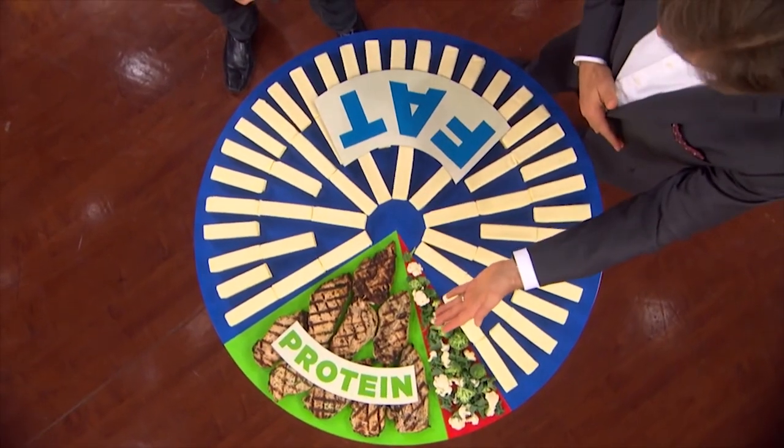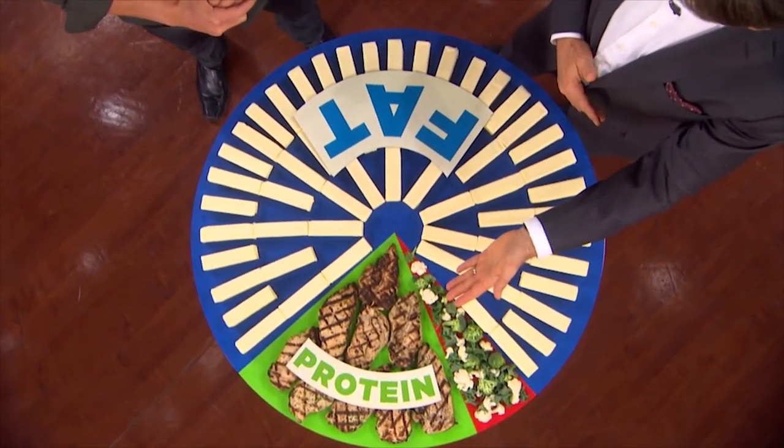That's more than I usually talk about. And only about 20% is protein — that's a lot lower than I usually recommend. Exactly — it's a high fat, moderate protein, low carb approach.